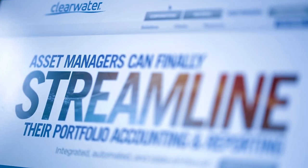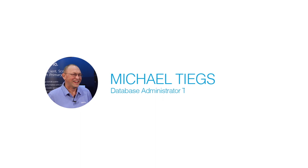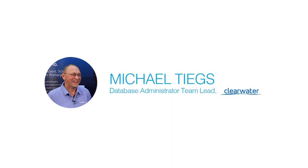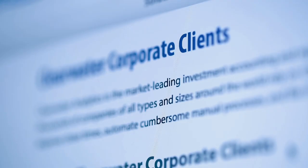Clearwater Analytics is a provider of investment portfolio reporting and analytics for institutional investors. Our company develops and hosts web-based services that help our clients automate investment data aggregation, accounting, compliance, reporting, and risk analysis processes.